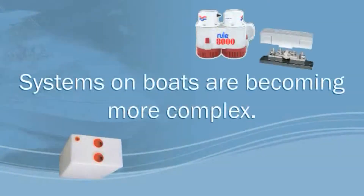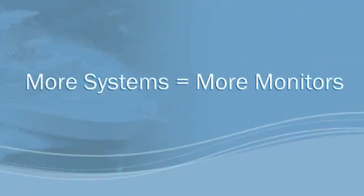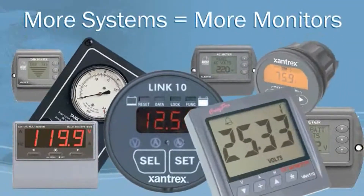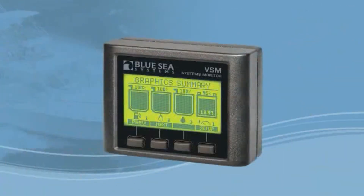Systems on boats these days are becoming more and more complex. And more systems means more monitors. That is, until now.